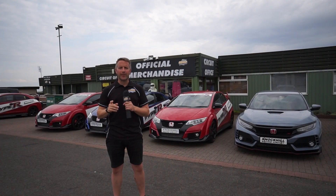Let's head to the circuit office, which is now going to be your hub for all your touring car information. This is where you get all your information from — it can be your hub of information for the touring car weekend.